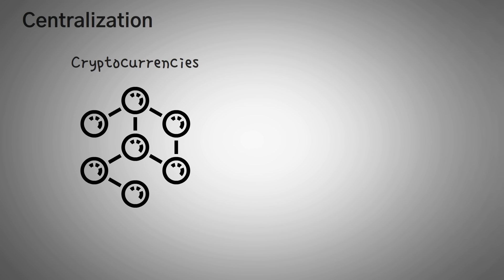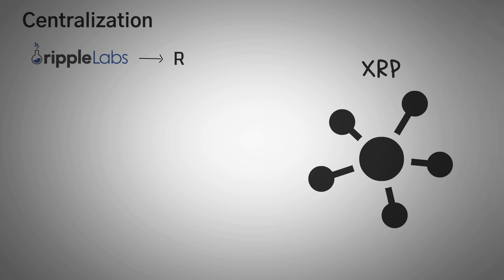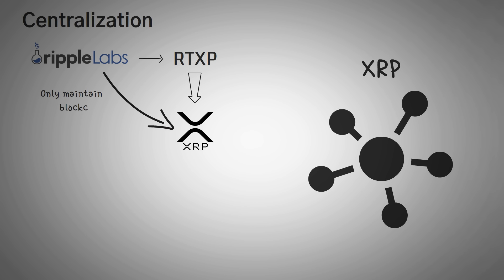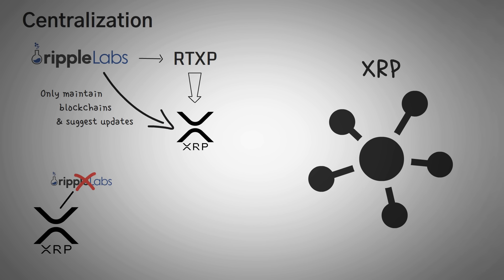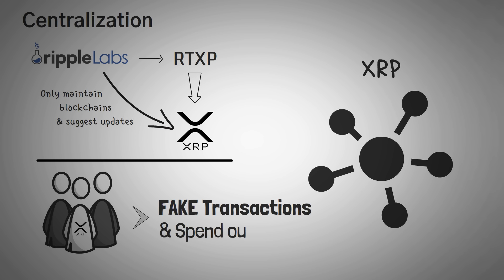Speaking of centralization, one of the biggest benefits of cryptocurrencies is decentralization — getting away from banks being able to control all of our money. But if XRP is centralized, why would we use it? From what I understand, Ripple Labs has no control of the network after publishing their initial RTXP protocol, which runs the XRP currency. But Ripple Labs can maintain it in the same way Bitcoin nodes and the Ethereum Foundation can maintain their blockchains and suggest updates. XRP can run without Ripple Labs, but some of the other products Ripple Labs offers cannot run without XRP. One of the biggest risks is that a bunch of validators on the Unique Node List could collude and make fake transactions spending your money without you agreeing to it.